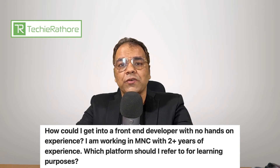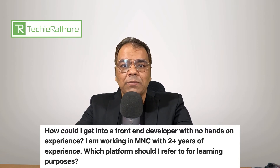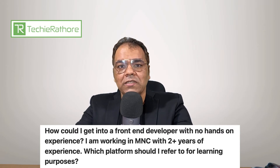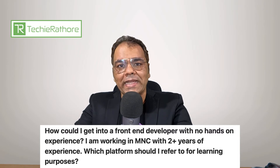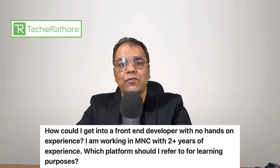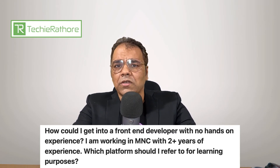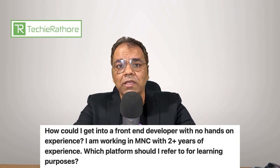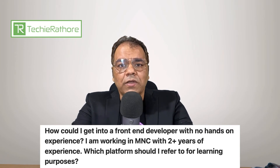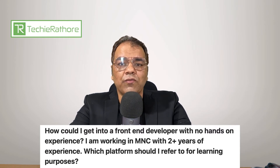Now, let's talk about the platform to choose for learning purposes. It primarily depends on your budget and the time you have. You need to first choose the time limit — whether you have 1 year or 6 months to do a course — then choose your budget and how much time you can devote to learning daily. Also, do you want to go for any certification or not? Since you are already experienced, you should do some certification course from platforms like Pluralsight, Udemy, or Coursera. It depends on whichever platform you choose, but go for some kind of certification.